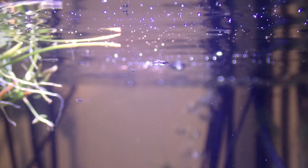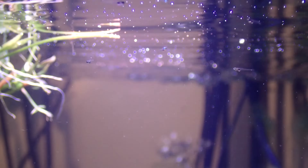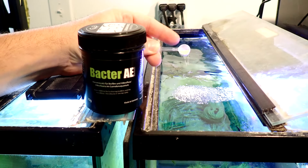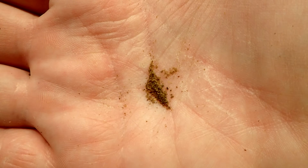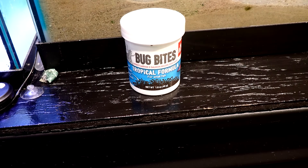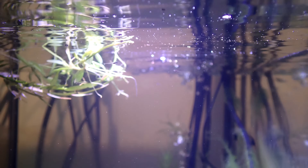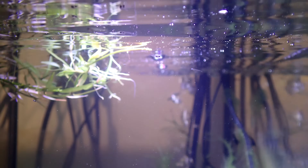These fry need some microscopic foods, as they are practically microscopic themselves. Foods such as paramecium and infusoria. I was feeding them Bacterae and powdered bug bites. I also have them in a well-established tank, which they'll grow out in until they're big enough to join the adults.